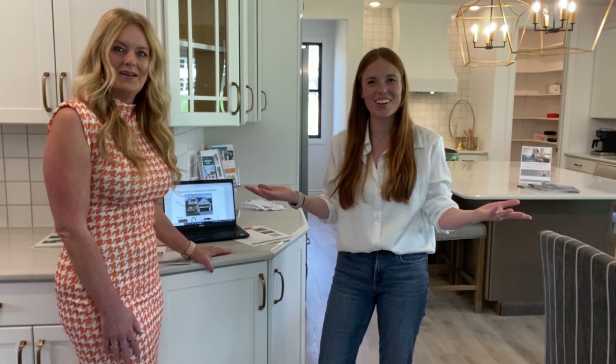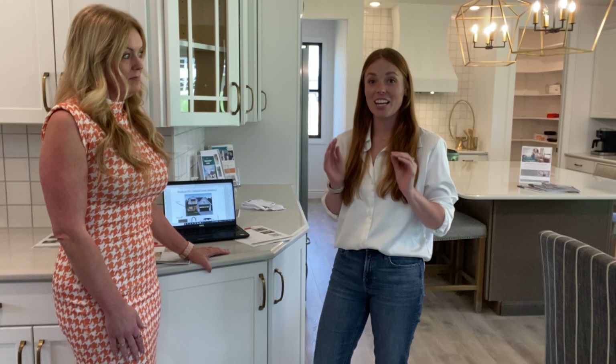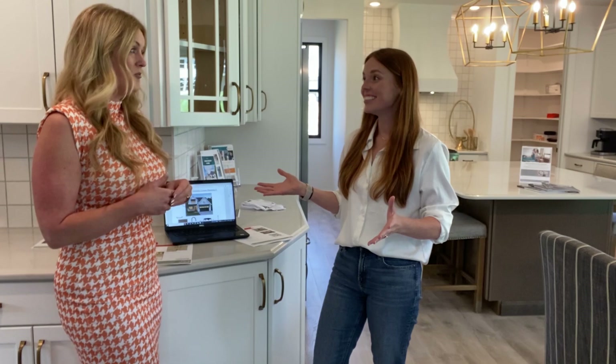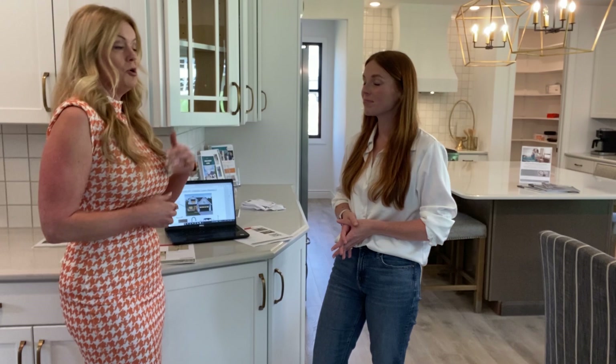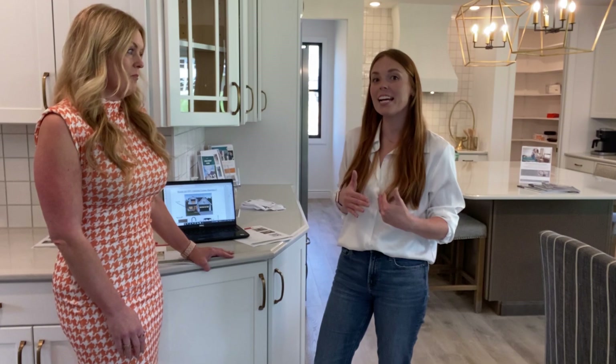Hey guys, it's Liz and I am here with the beautiful Carrie in a gorgeous Lombardo home. Lombardo just started a Parkside series of homes, which is brand new designs and models that you can have right now. They all have neat elevations already pre-created — modern style, traditional, or modern farmhouse — and of course you can always create your own look as well.